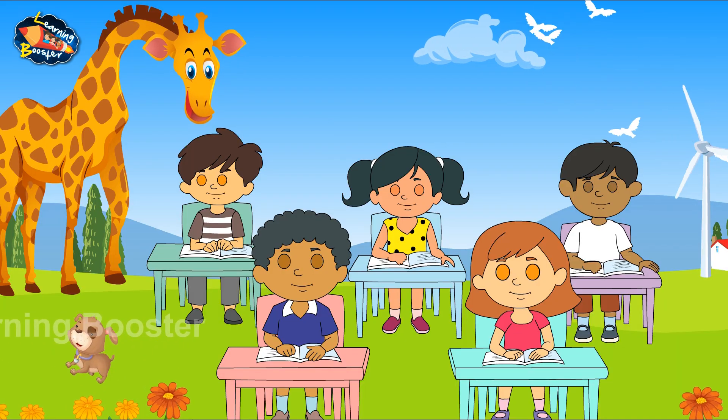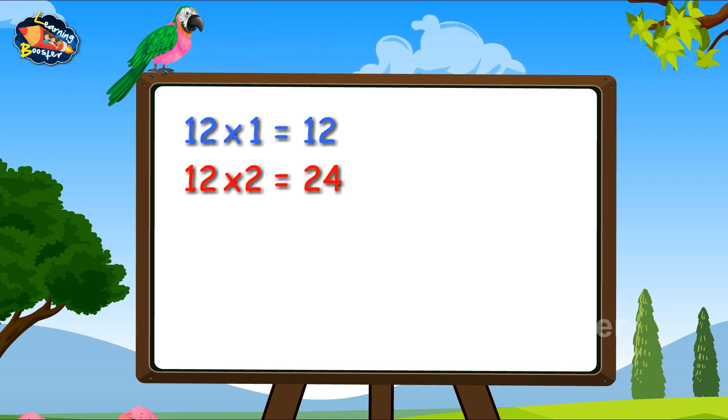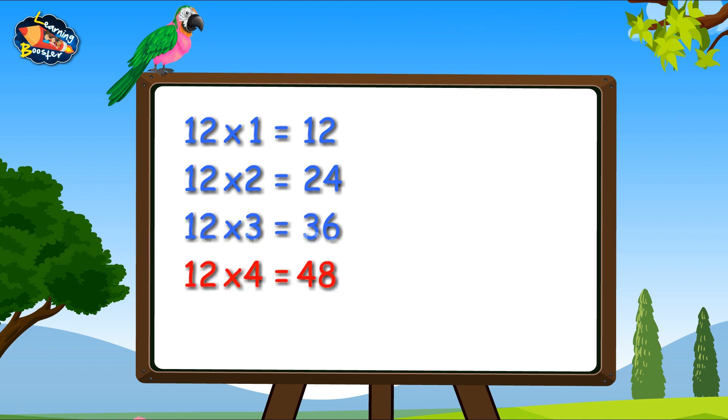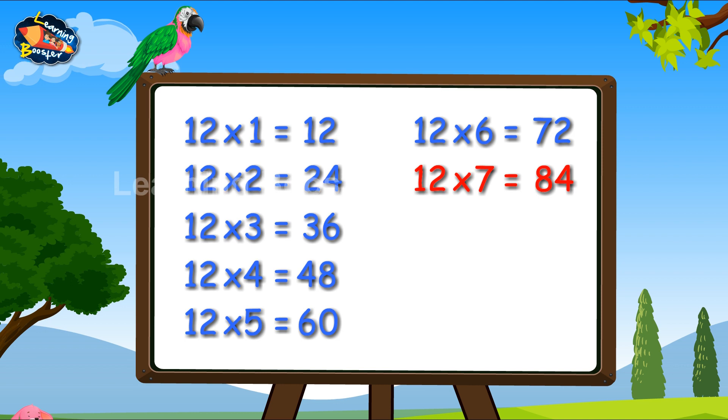12, 10s are 120. 12, 1s are 12. 12, 2s are 24. 12, 3s are 36. 12, 4s are 48. 12, 5s are 60. 12, 6s are 72.